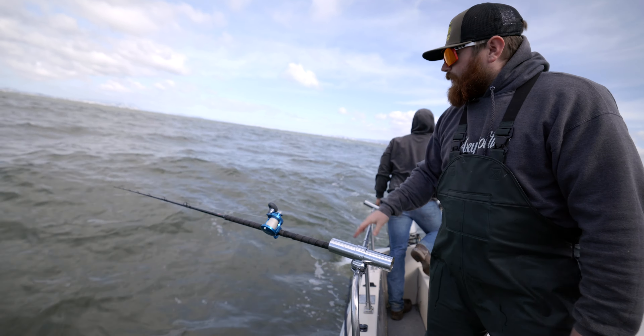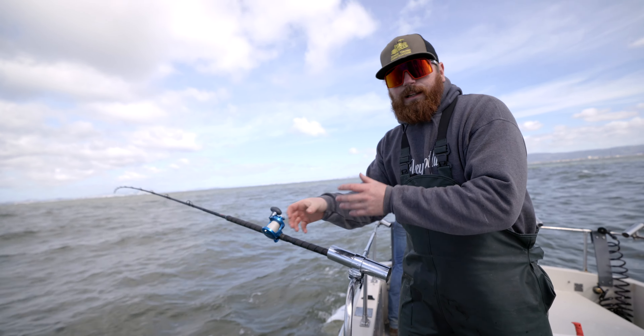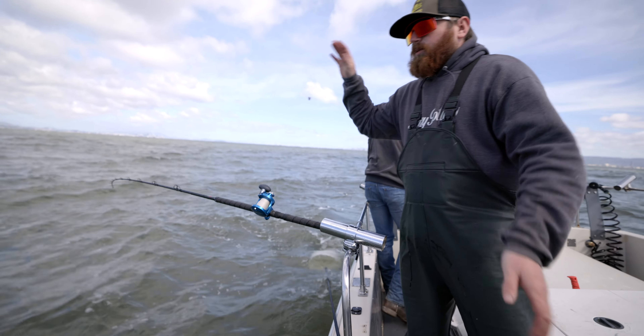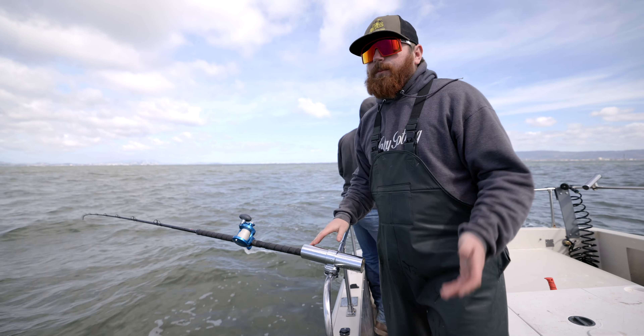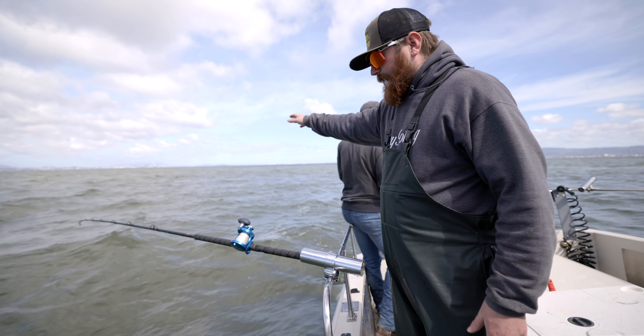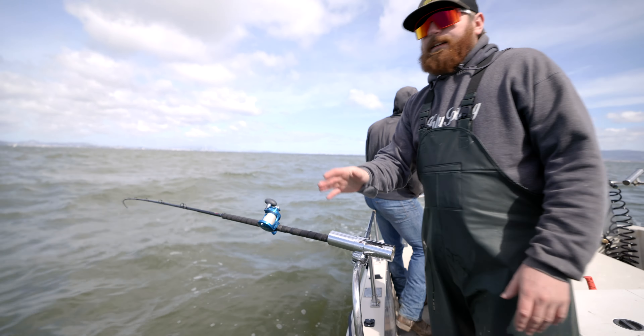It's a bit choppy right now so we have to let our lines out a little further. Typically I like them straight up and down with the weight about a foot off the bottom, but it's so rocky — every time we're just coming down and smacking the bottom. So we're letting out about five feet back once we hit bottom, just so we're steadily dragging the bottom.